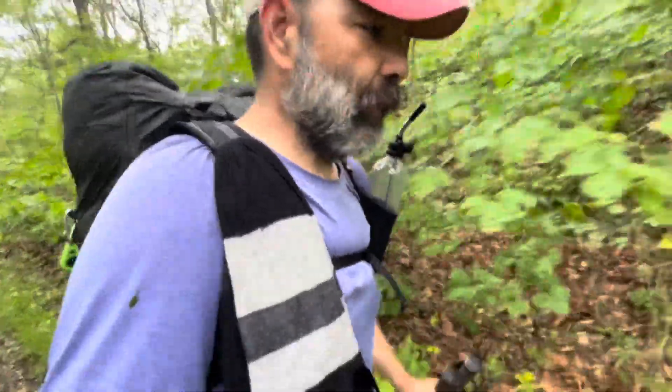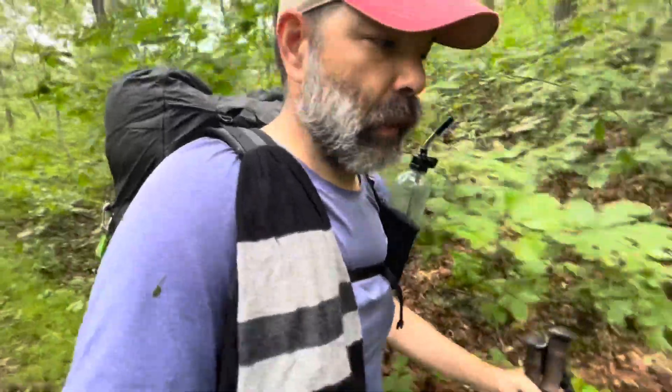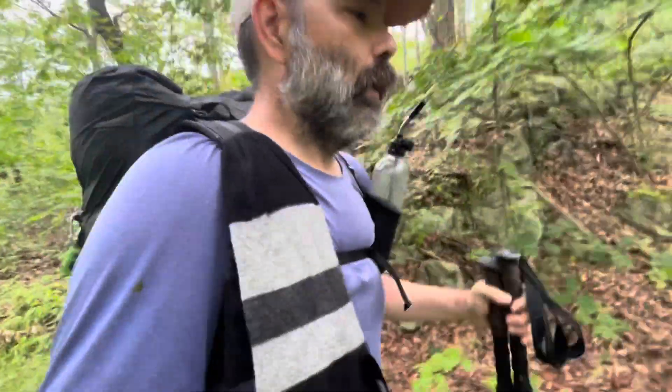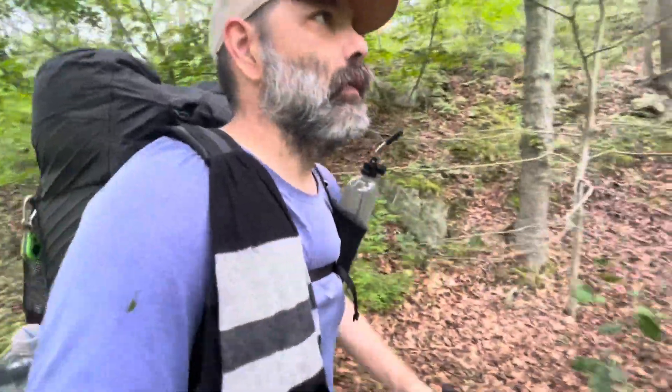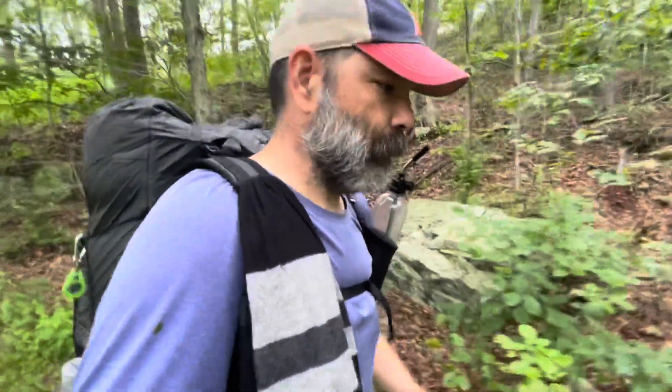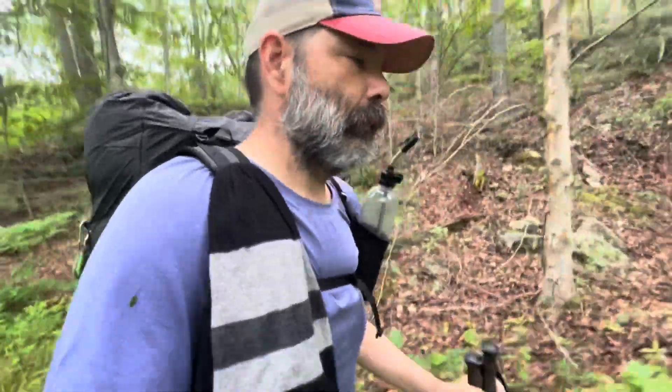I think there's going to be a few sites later on today. Right now we're just sort of in the middle of forest. As always, if I see something interesting I'll grab a pic or some video. And here's what the trail looks like right now.